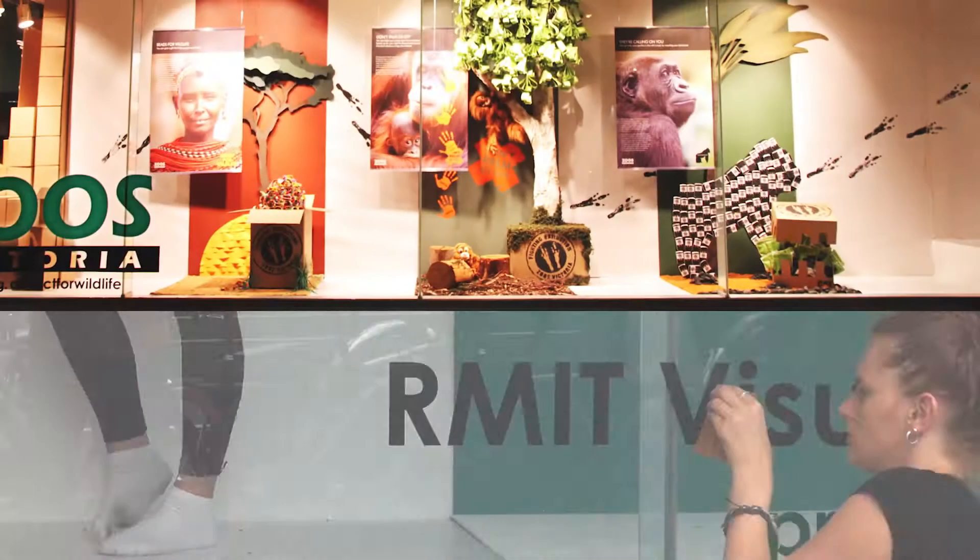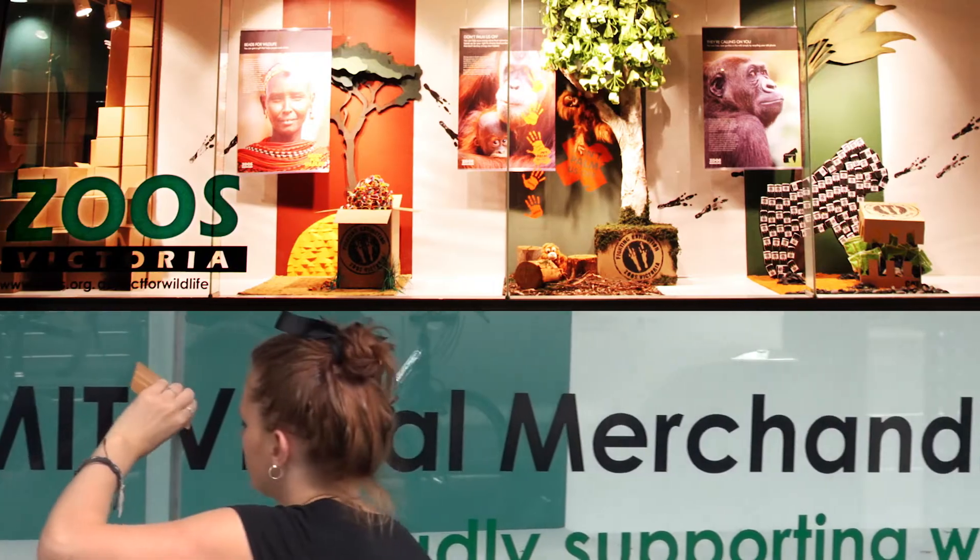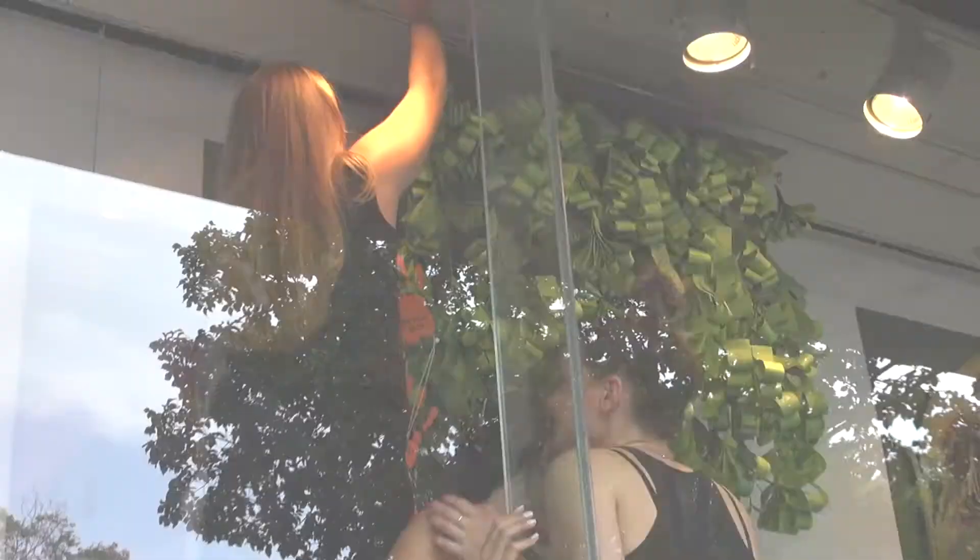As teachers within the Diploma of Visual Merchandising here at RMIT, we find it imperative for students to actually engage with industry jobs. We find it very exciting for students to go out to industry, work with clients, have meetings, design concepts, come back here to RMIT University and actually produce, manufacture, and install under the guidance of industry and the teachers within the RMIT Visual Merchandising program.